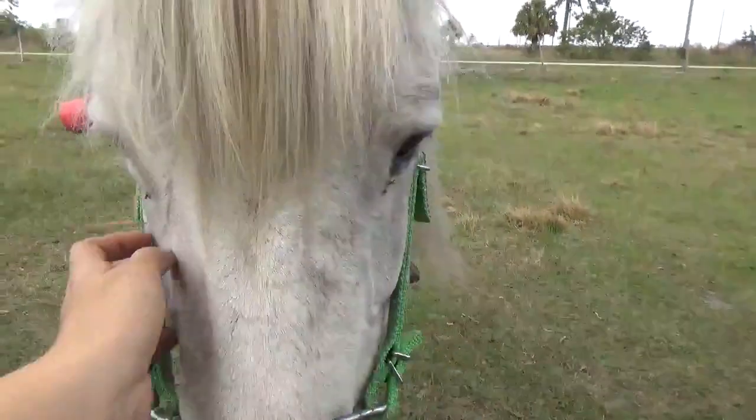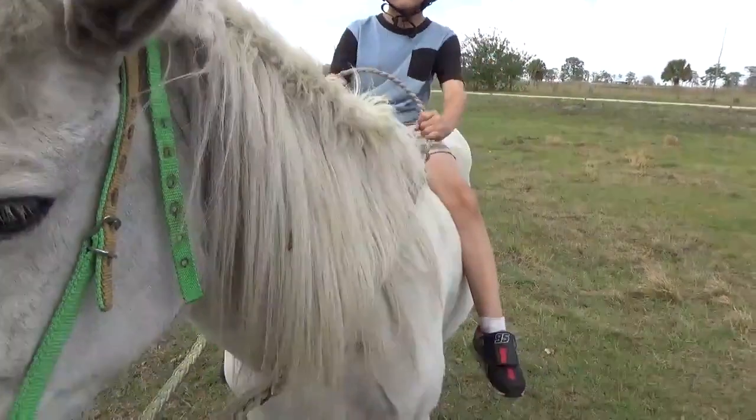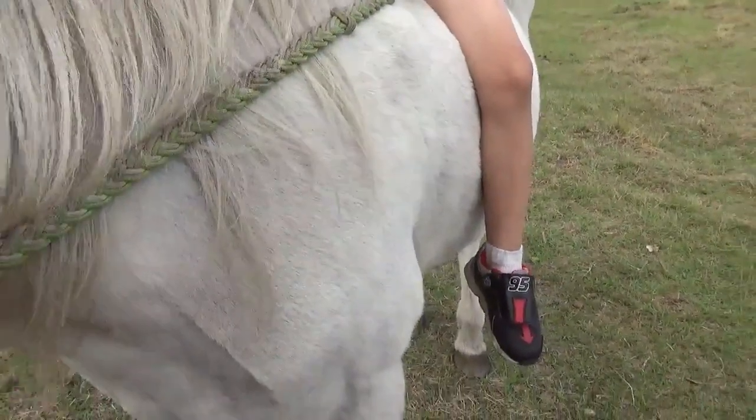Look at her pretty forelock. What was her show name again? Penny Arcade — that's right, Penny Arcade. She's such a pretty girl.